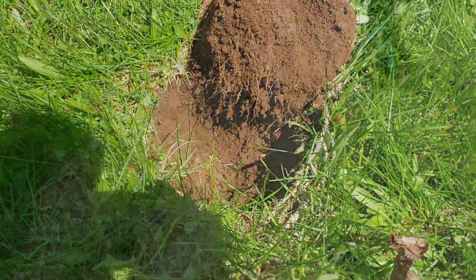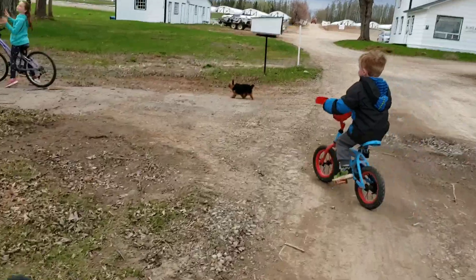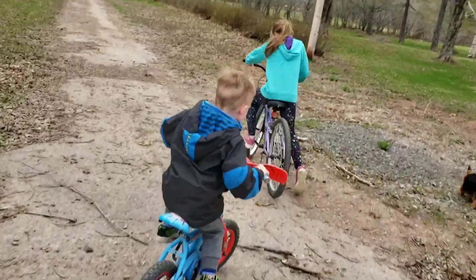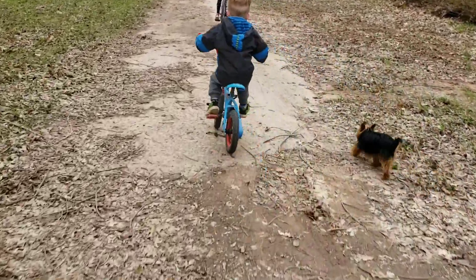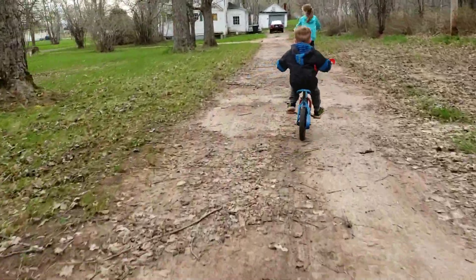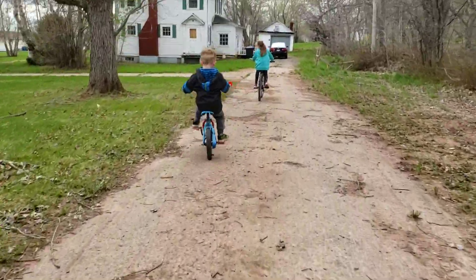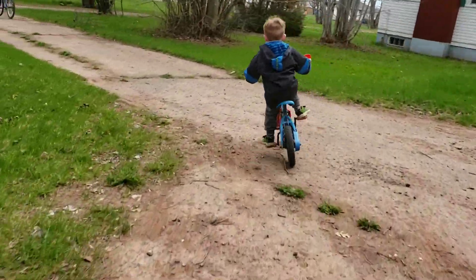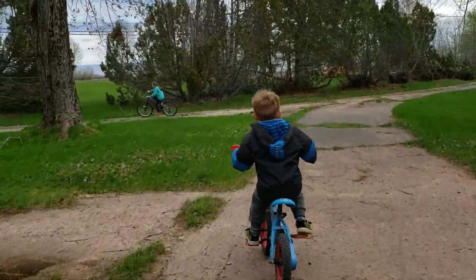Alright, see you at the next one. Thanks for joining me on that little hunt. As we leave — you kids want to have a little race? And begin — whoa, here we go! Wow, we're going fast now. Elliot's getting pretty good on his bike — he can fly!